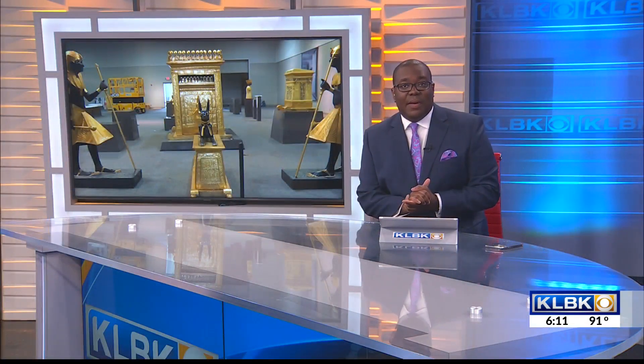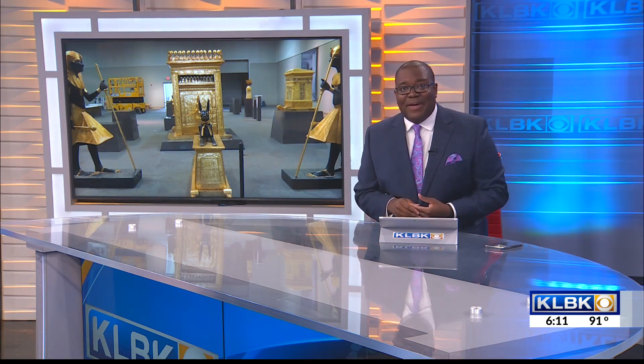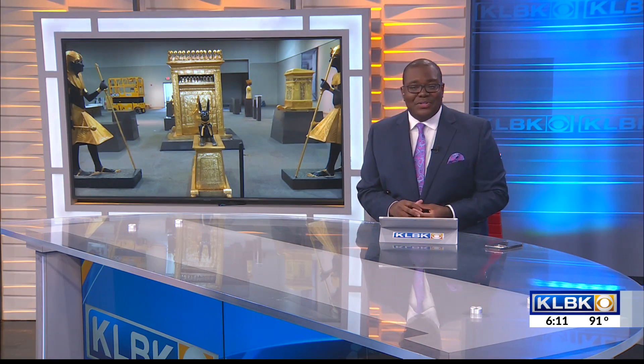Science Spectrum is preparing to welcome an exhibit like no other. It's been 25 years since the Science Spectrum brought this exhibit to the community, and with over 100 artifacts, it allows you to step inside King Tut's treasures of the tomb.